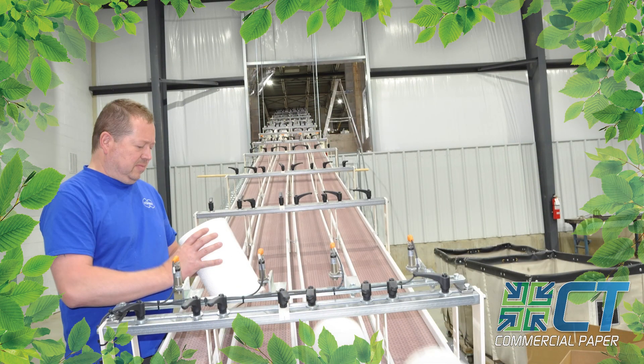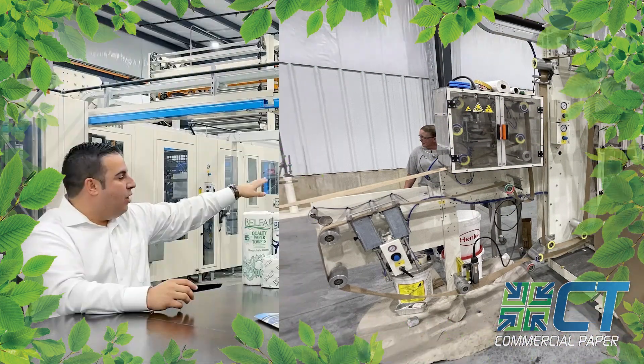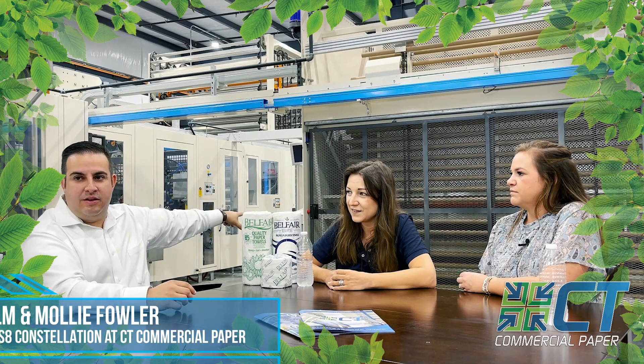What is behind us? I think the camera can probably see behind us. So this is the machine that makes the cores, right? So you guys make them. If you have a full shot of this, I want to ask a question — did anybody ever believe that this is what's required to make that?